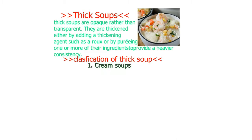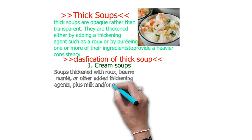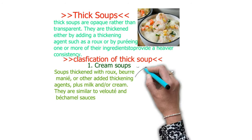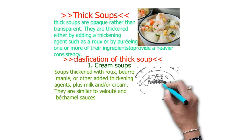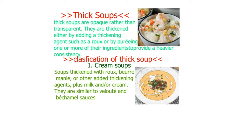After thick soups, let's look at the varieties of thick soups. Number one is cream soups — soups thickened with roux or other thickening agents, plus milk and/or cream. They are similar to velouté and béchamel sauce.